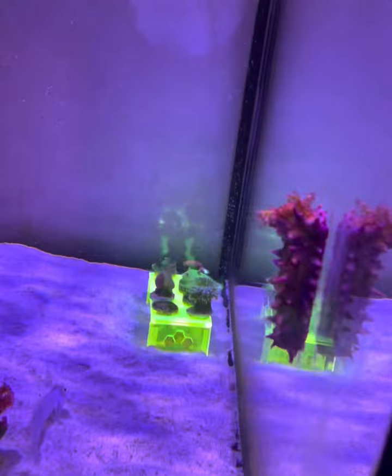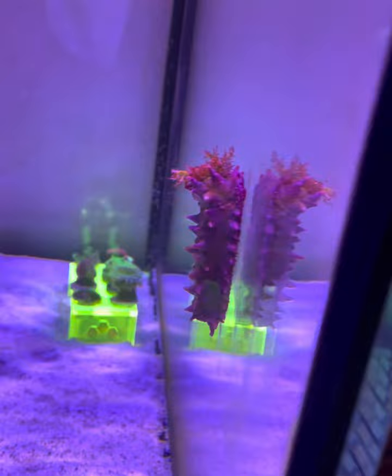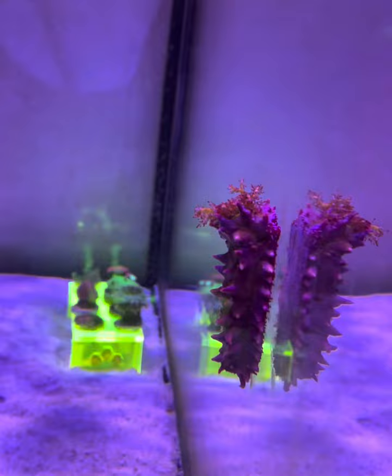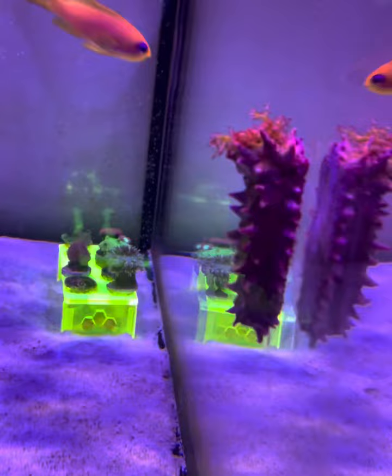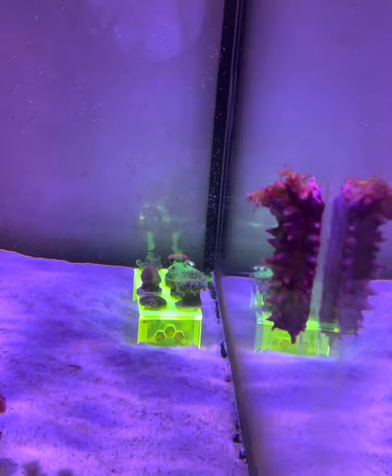Everything seems fine. This sea cucumber has been in here now for maybe two weeks and I've had no problem with it. It has sat in that exact same spot for the full two weeks. Every now and again, probably on and off throughout the day, the top of the head — stalks, I want to say — come out, and that's how it feeds, then they go back in again.